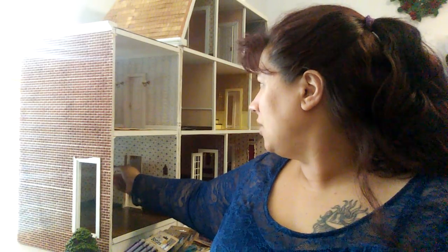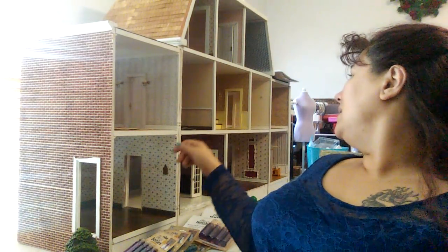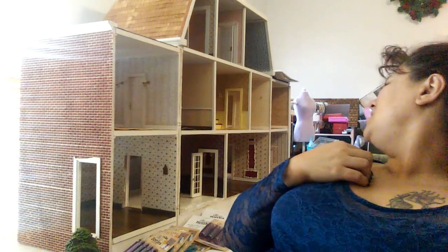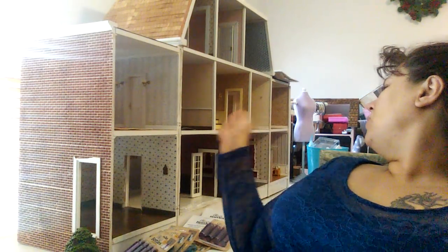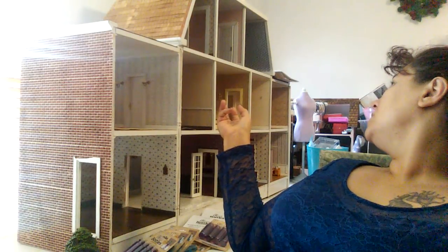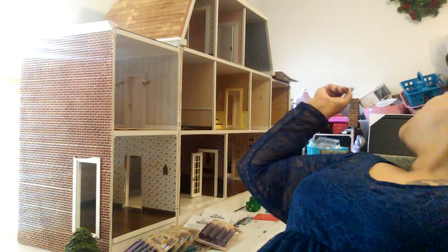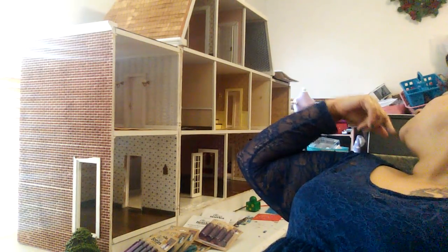Maybe I can put a single door here. I'm missing like three, maybe four doors — with the front doors, maybe four or five total. So I need to find four doors for this particular house.